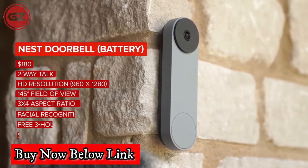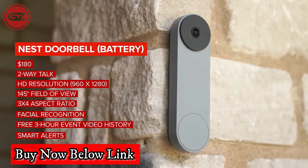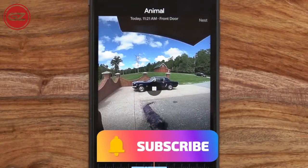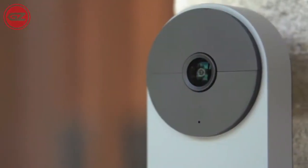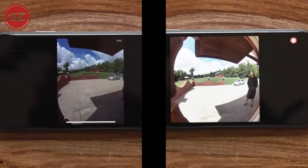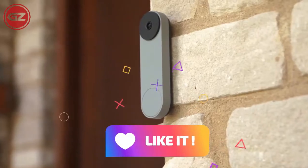The Nest Doorbell battery additionally works well with Google Assistant powered devices like the Nest Hub. For instance, while you need a subscription for facial recognition, you do not need one for person, vehicle, package, and animal specific notifications. It's great that you can get three hours of event storage for free, meaning you can check back on recordings from earlier in the day if you're busy when they happen.